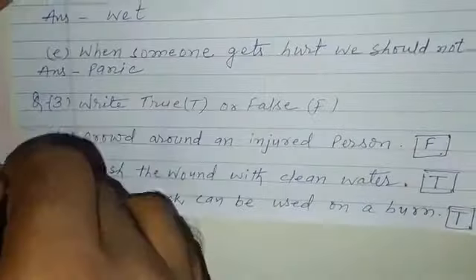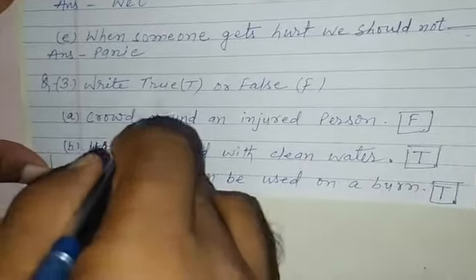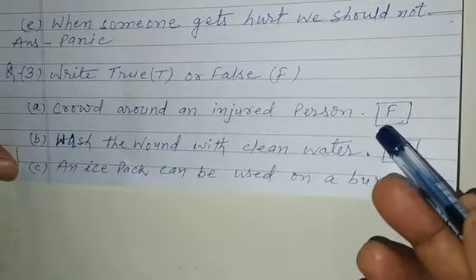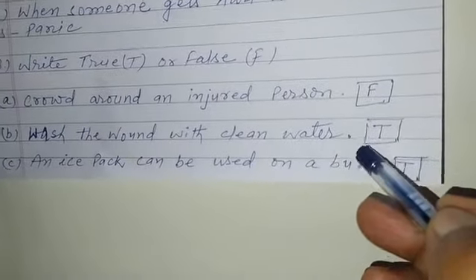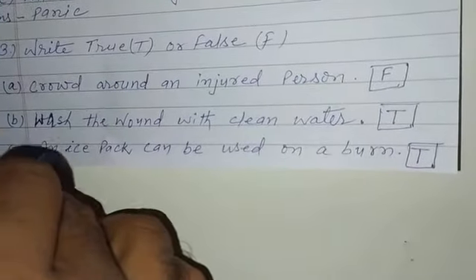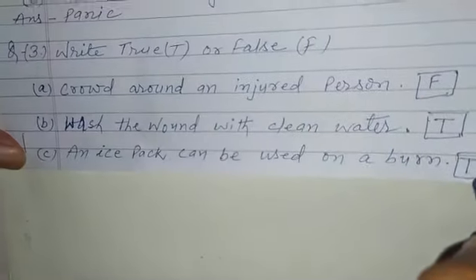Now question number 3. Write true and false. A. Crowded around an injured person. Answer is false. B. Wash the wound with clean water. Answer is true. Now question number C. An ice pack can be used on a burn. Answer is true.